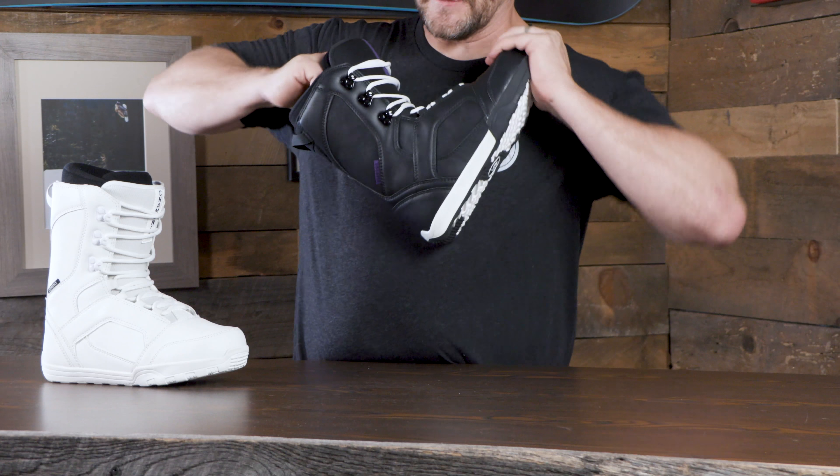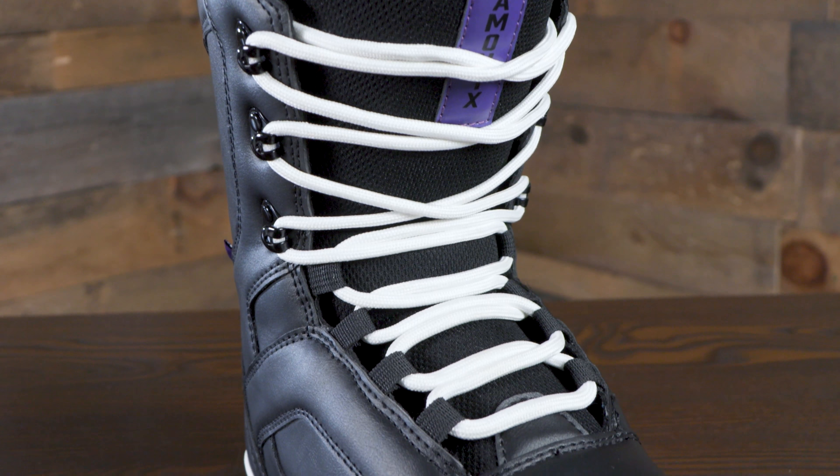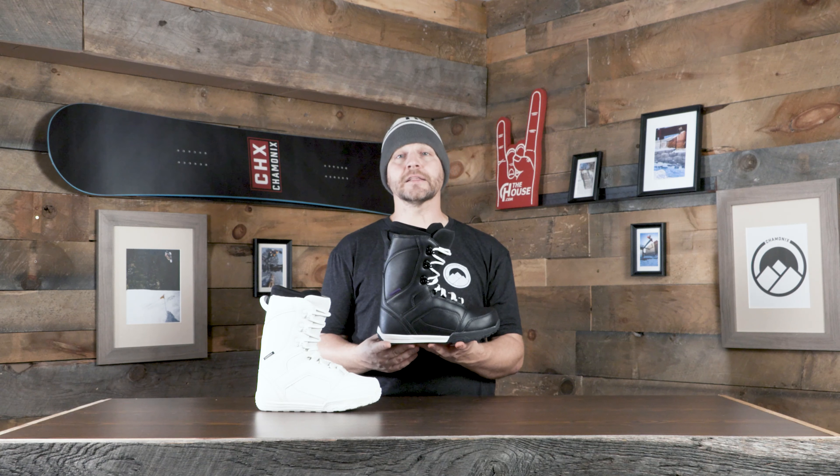Articulated cuff on this thing, so when it flexes forward we're not getting shell distortion and your boots are staying nice and tight. That standard lacing system too, so you can customize your lace and basically make this boot fit and feel exactly like you want it to.